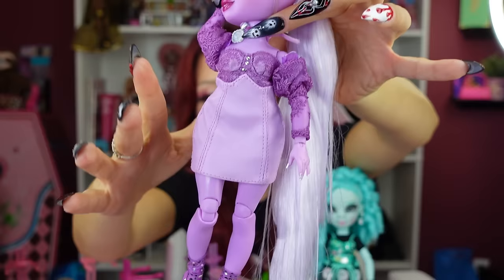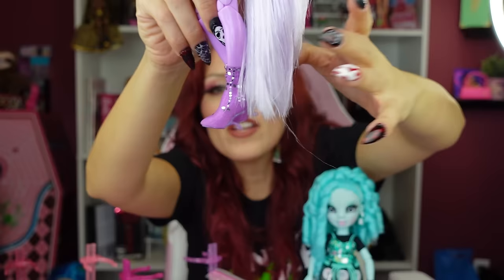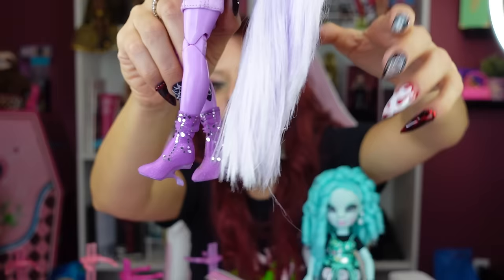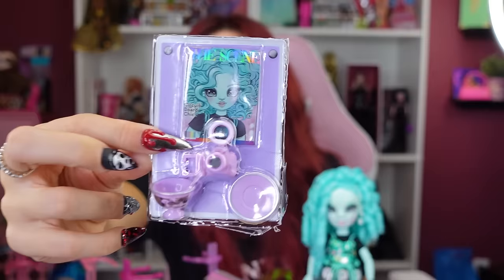Look at the heels — they're cut into the sole in a really unusual way, giving a high-fashion feel. Her accessories are so cute: she has what looks like a DSLR with a ring light on top, and a magazine that says 'Circuit Board Chick' on it, which ties all the dolls together. And the little teacup is adorable. I love how everything in Series Three is tied together.